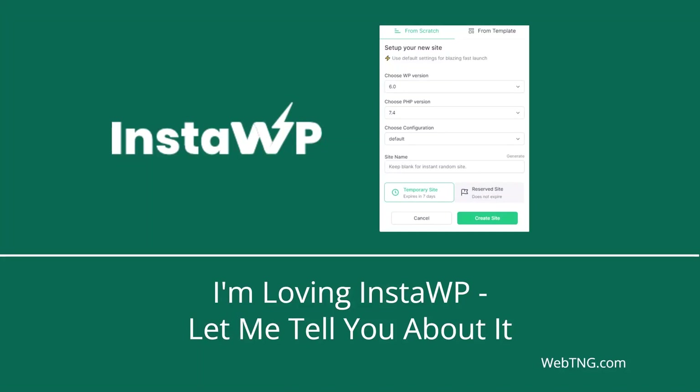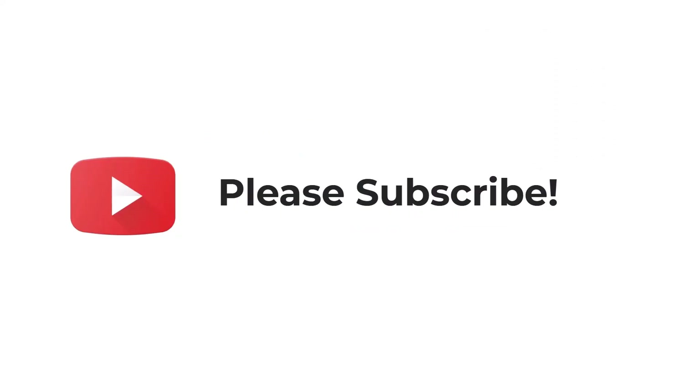Hi, this is David McCann for WebTNG. In this video, I'm taking a look at InstaWP. I've been using it for two weeks. There's a deal on AppSumo. I'm really enjoying it, so I wanted to share with you what it's about and how it works in case it's something you might be interested in. If you like the video, please subscribe — it helps to spread the word about the channel.